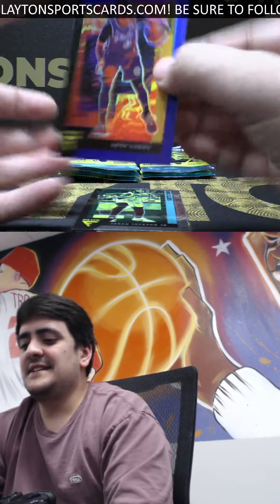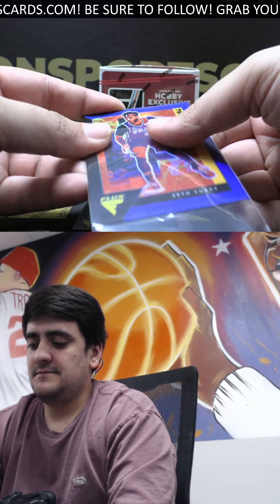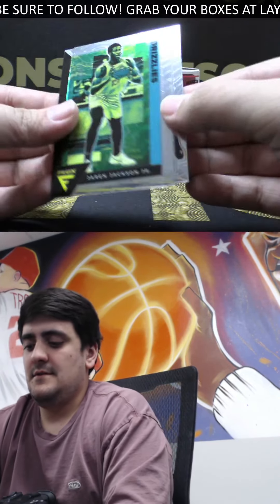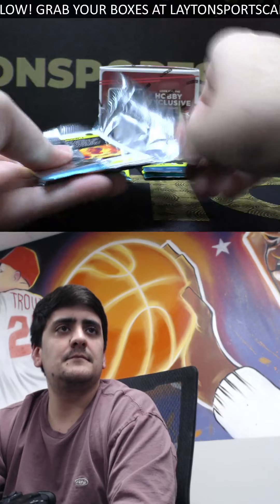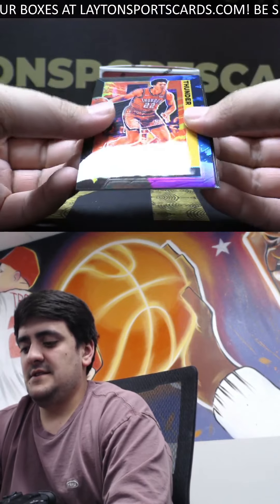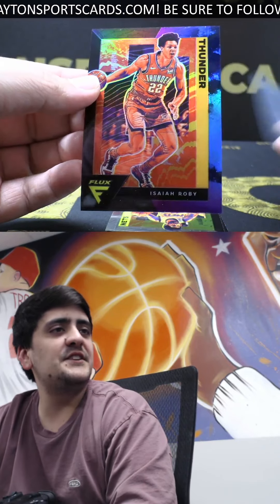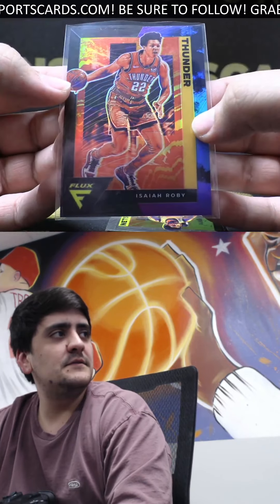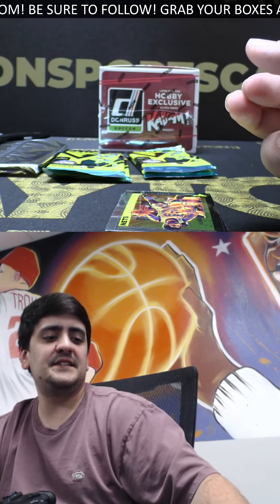This is blue numbered to 99, Seth Curry for Philly. Jackson and Michael Porter. This is Isaiah Roby, numbered to 25, on the Lunar — nice Roby for the Thunder. Sick looking parallel as well, reminds me of O-Pee-Chee hockey — got different designs on them. Kyrie and an Okongwu rookie.